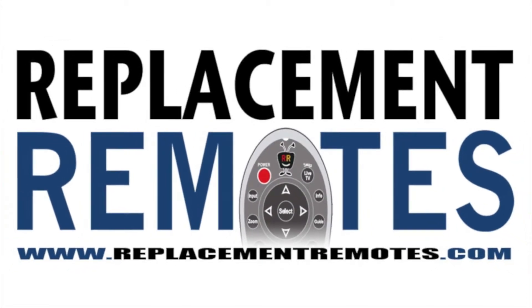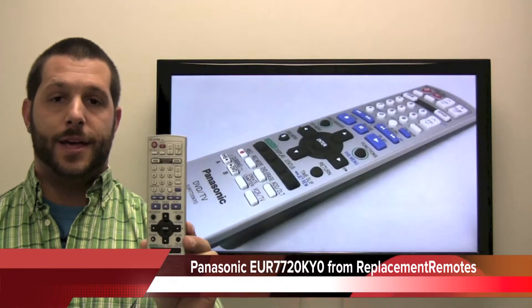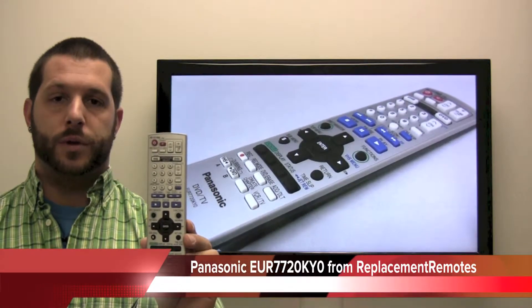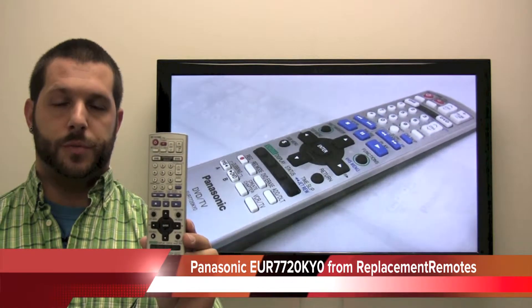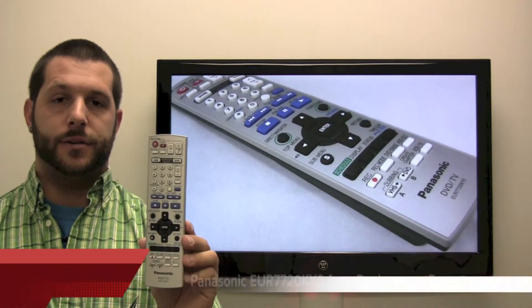Timothy here at ReplacingRemotes.com. Today I have the Panasonic DVD Recorder TV remote control. If yours is lost or perhaps broken, we'll be glad to replace it with a brand new one here from ReplacingRemotes.com, where we have the best prices and selection for remote controls on the internet.